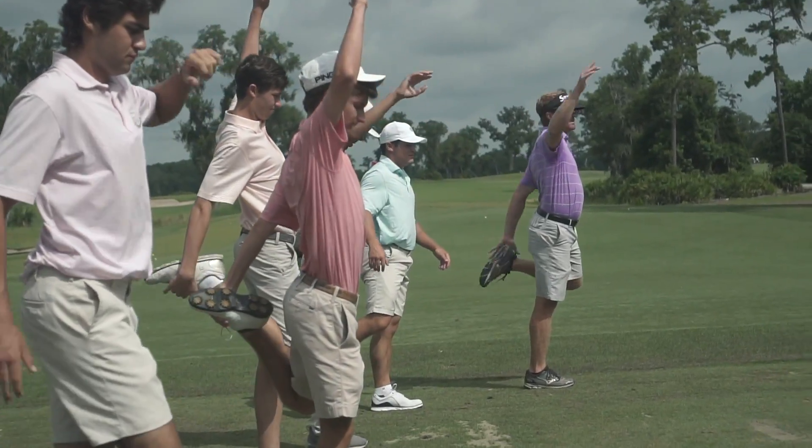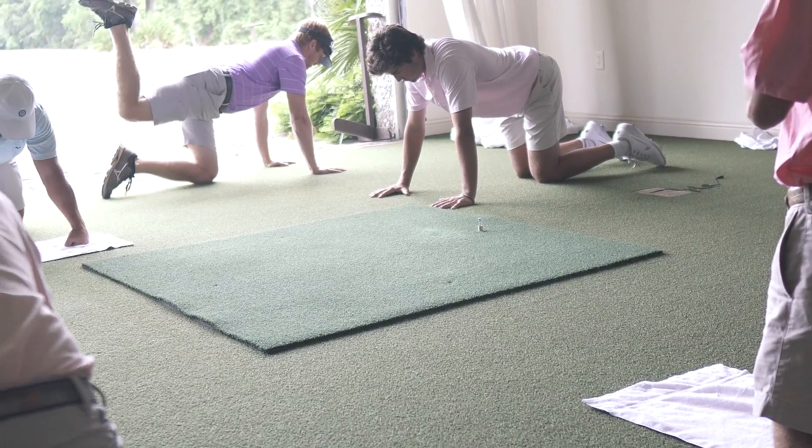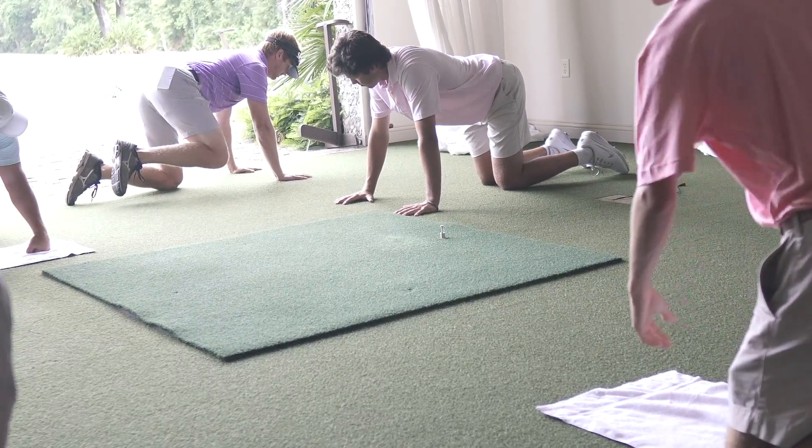If you want to get better and you want to be a good player, you need to have some sort of a routine that gets you warm and gets you loose and breaks a sweat, to be honest, before you hit the range to go ahead and hit a few shots before you play a round.